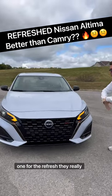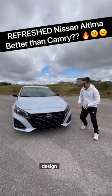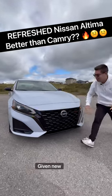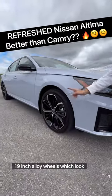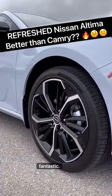Reason one: for the refresh, they really have changed the exterior design. They've completely revised the grille and given new elements, including LED headlamps with LED turn signal indicators. We're even going to have 19-inch alloy wheels, which look fantastic.